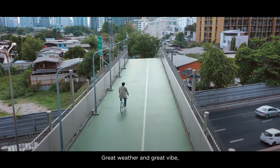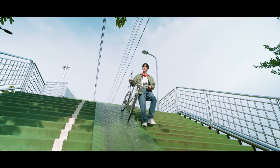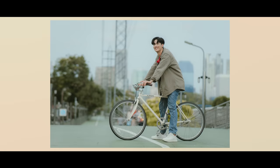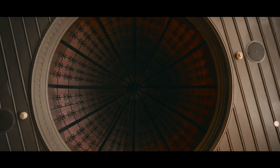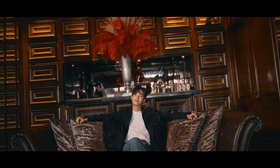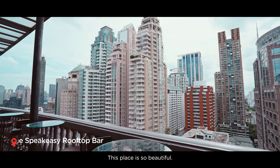It's great weather, great vibe, which is perfect for a photography geek like me. I've heard that there are some spots that will make you look like you're in Japan. Right there. So let's go and take a look. So beautiful. This kind of reminds me of a film — The Great Gatsby.